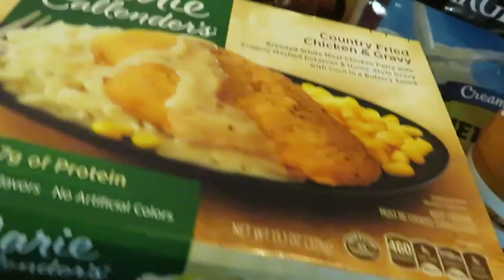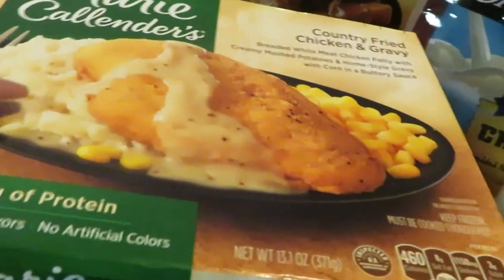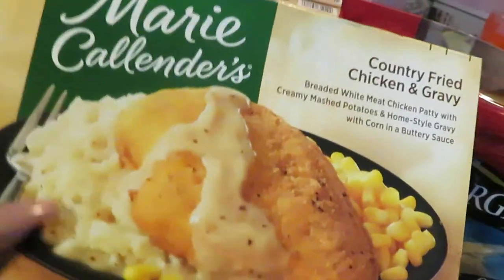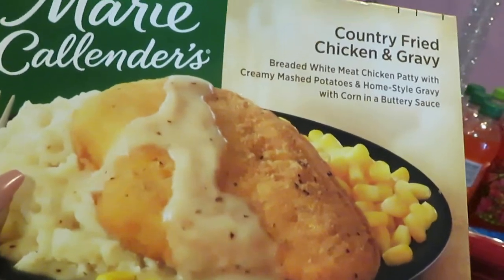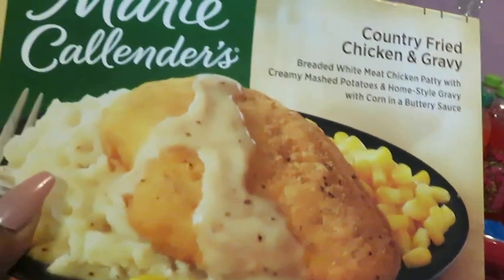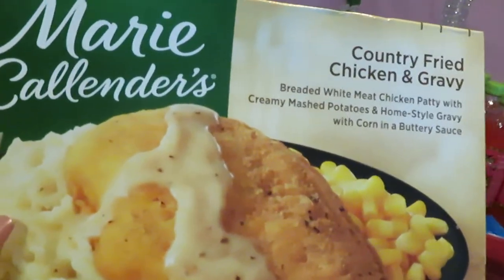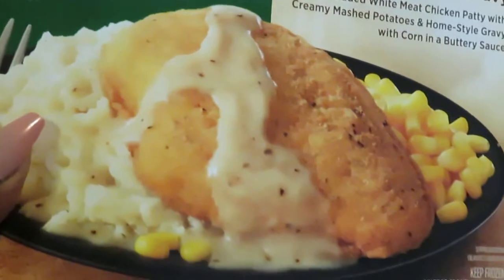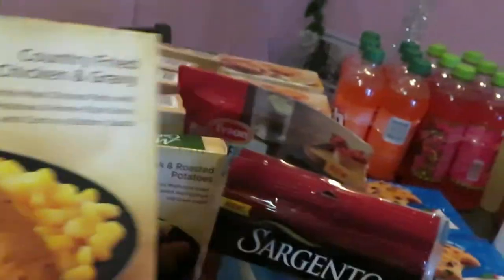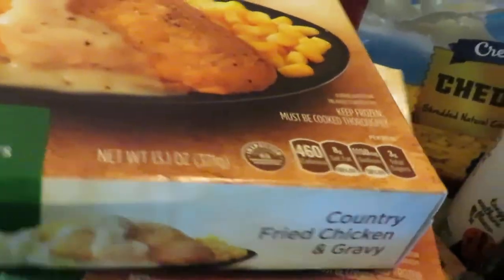Over to my Marie Callender section. The Marie Callender meals were four for $10, so I grabbed a couple — something to throw in the microwave for the girls through the week. We are on summer break now and I am still working from home, so I just got something quick for the girls to grab, throw in the microwave, and fix themselves. These are four for $10.